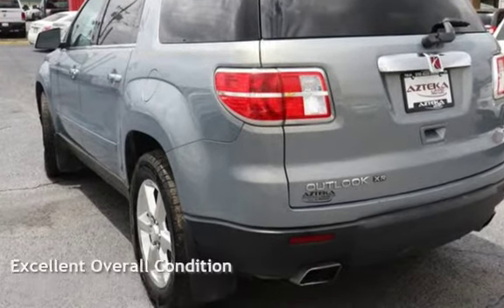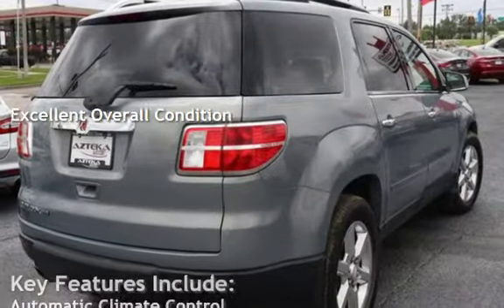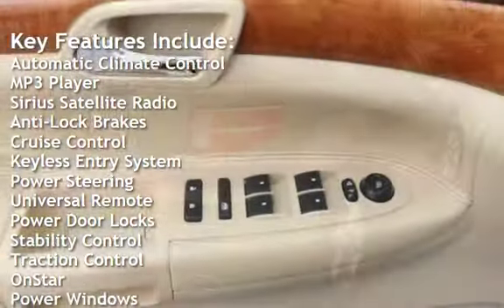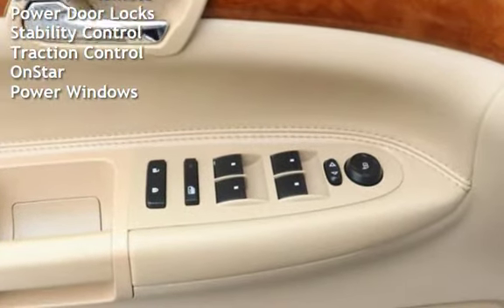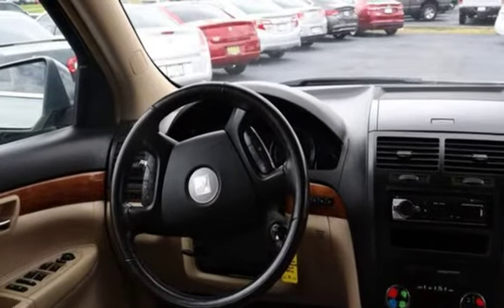This vehicle is in excellent overall condition. Key features include automatic climate control, MP3 player, Sirius satellite radio, anti-lock brakes, cruise control, keyless entry, power steering, universal remote, power door locks, stability control, traction control, OnStar, and power windows.